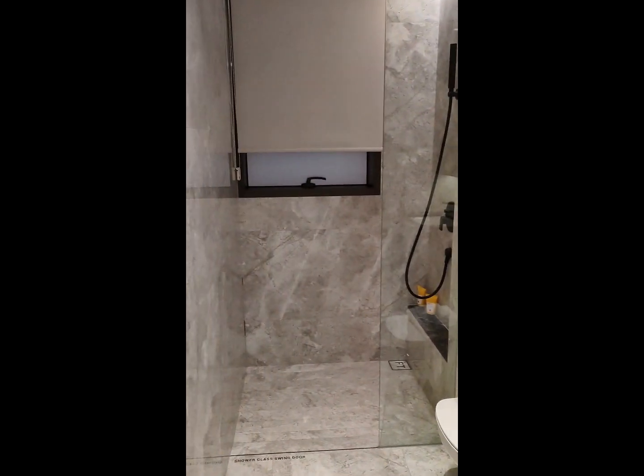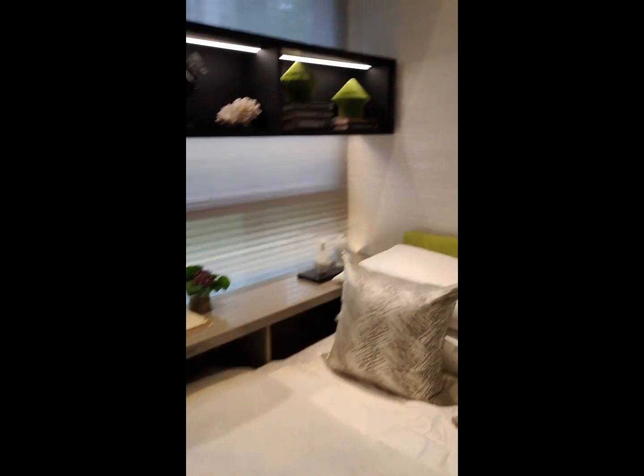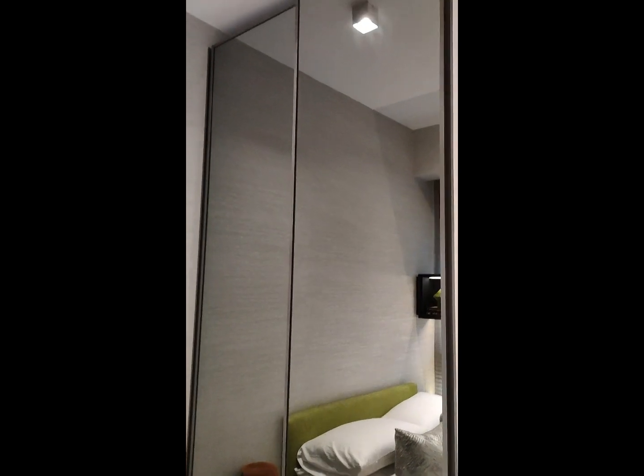Common bath. Third bedroom. Full height wardrobe.